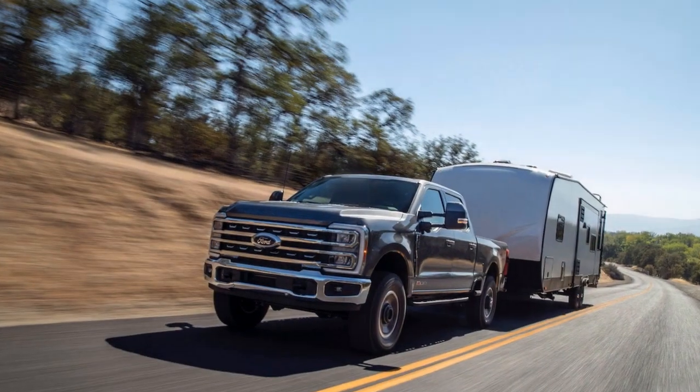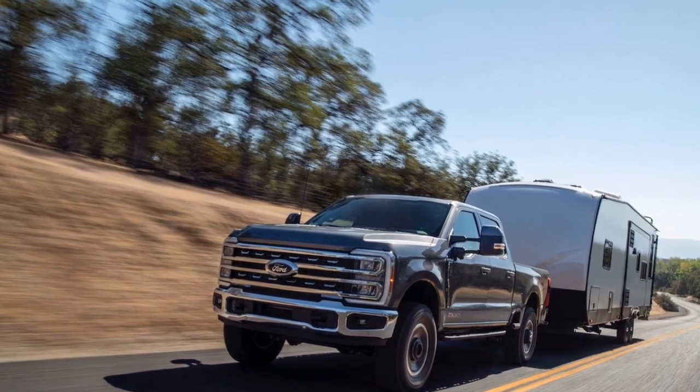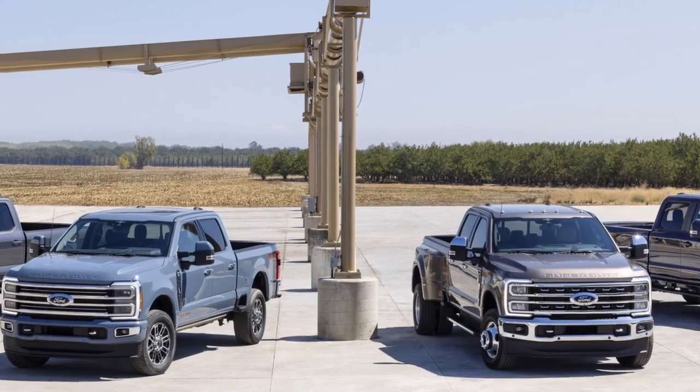4. Servicing Network: Ford has an extensive network of dealerships and service centers, making it relatively easy to find authorized service and maintenance for the Super Duty, even in remote areas.